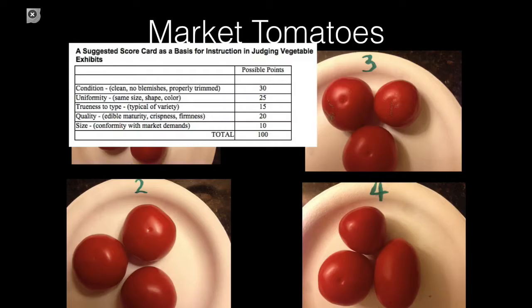Number four looks pretty good in terms of color, but it lacks uniformity — one of the big criteria — and also trueness to type. It has two issues: it has a Roma tomato in the group, which it shouldn't.